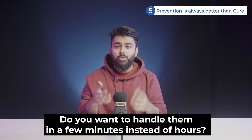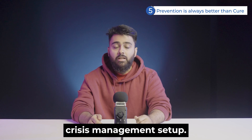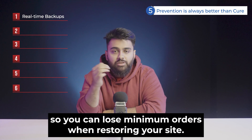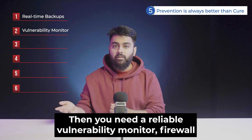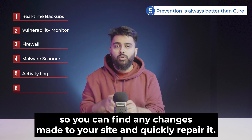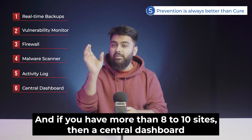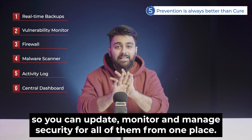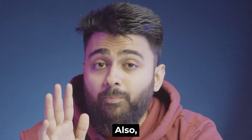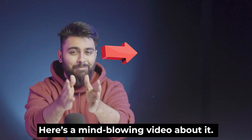Such attacks will keep happening. If you want to handle them in a few minutes instead of a few hours, there are 6 features that should be part of your crisis management setup. Install whichever plugins get you these 6 features: first, real-time backups so you can lose minimum orders when restoring; then a reliable vulnerability monitor, firewall, and malware scanner so no malware stays hidden; a good activity log so you can find changes quickly; and if you have more than 8 to 10 sites, a central dashboard to update, monitor, and manage security from one place. If you're missing any of these, our plugin Malkia has all of them.